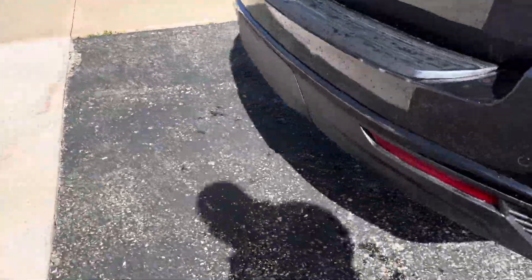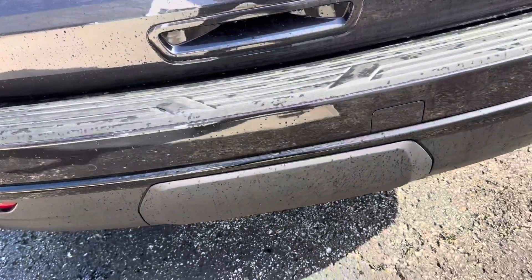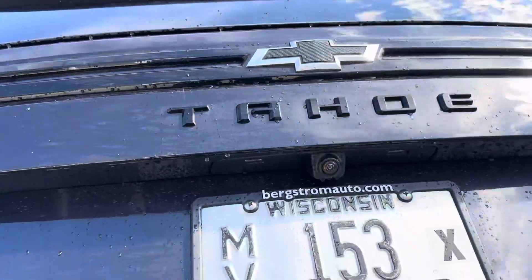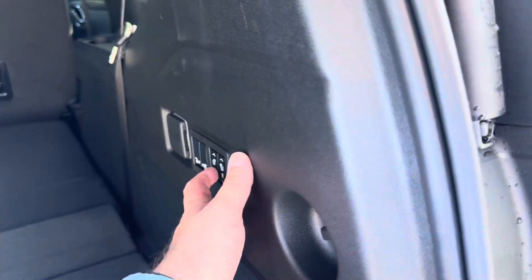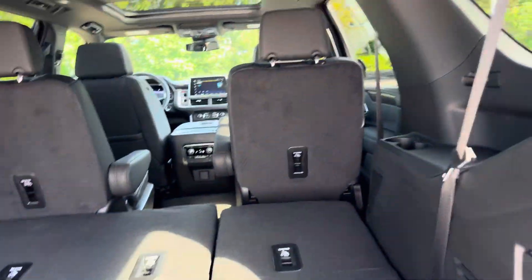Back here, we've got our tow package. We've got our power liftgate. We can also customize the third row seats and make them go up. Totally programmable.